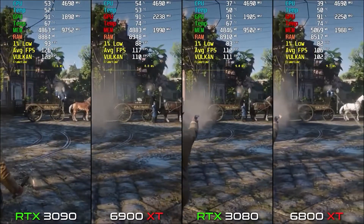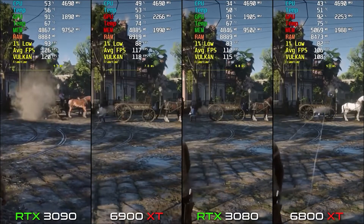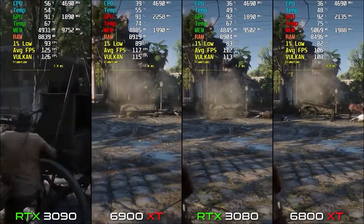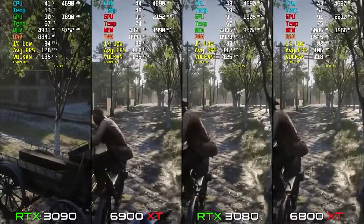On 6900 XT we get 118 FPS — just 6 FPS more than the 3080. On 3090 we have 126 FPS, which is about 10-11 FPS more than the 6900 XT. Nvidia has done a great job in this game.